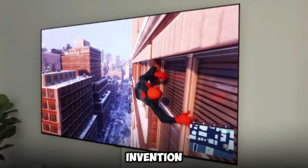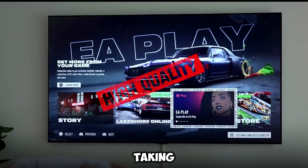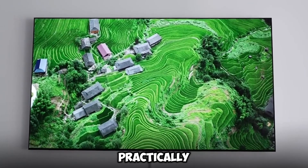As a result of this invention, the television can provide high-quality visuals without taking up an excessive amount of space in a room, which is both aesthetically pleasing and practically useful.